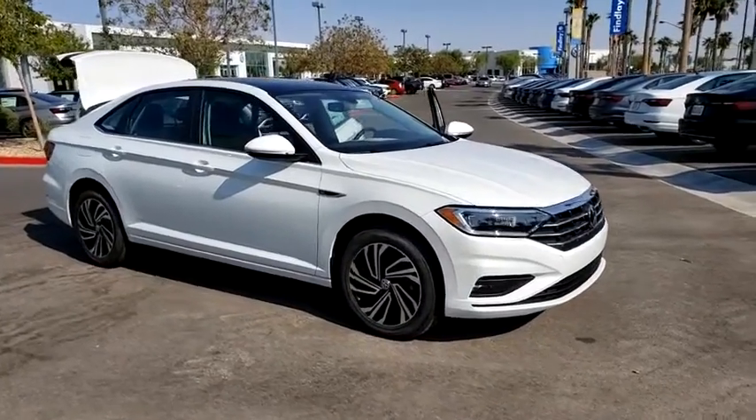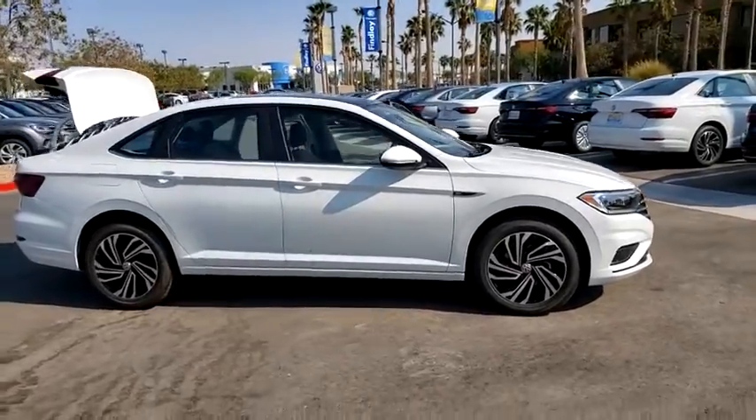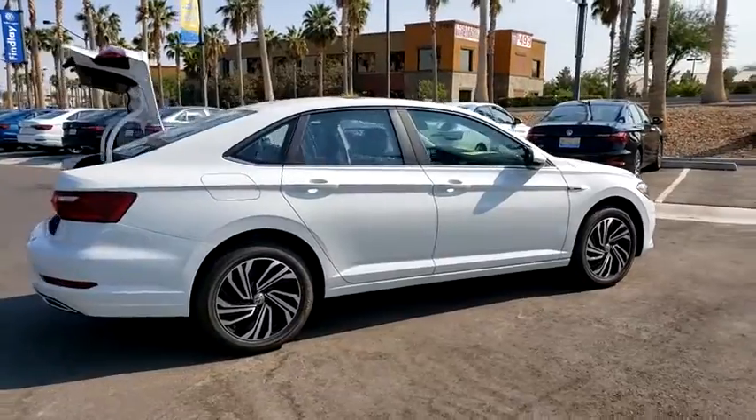We are pleased to show you the 2020 Volkswagen Jetta. The Jetta is a premium car that is family-friendly with a great price. Agile and confident handling.